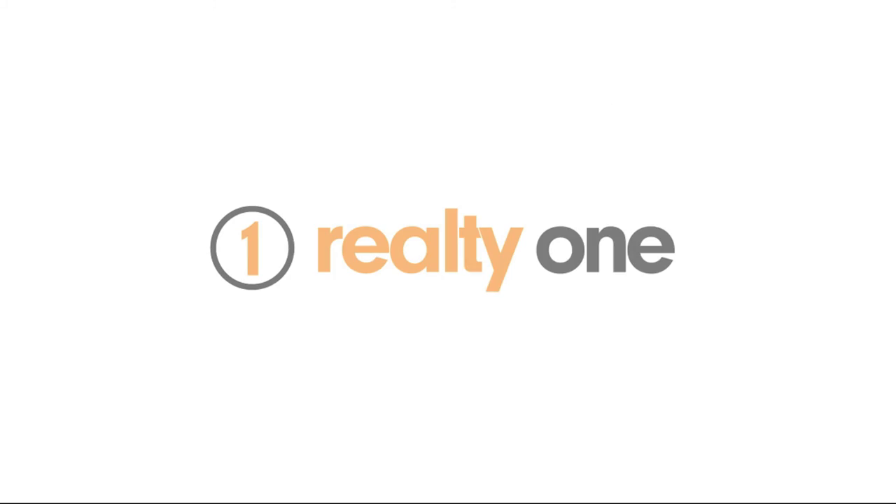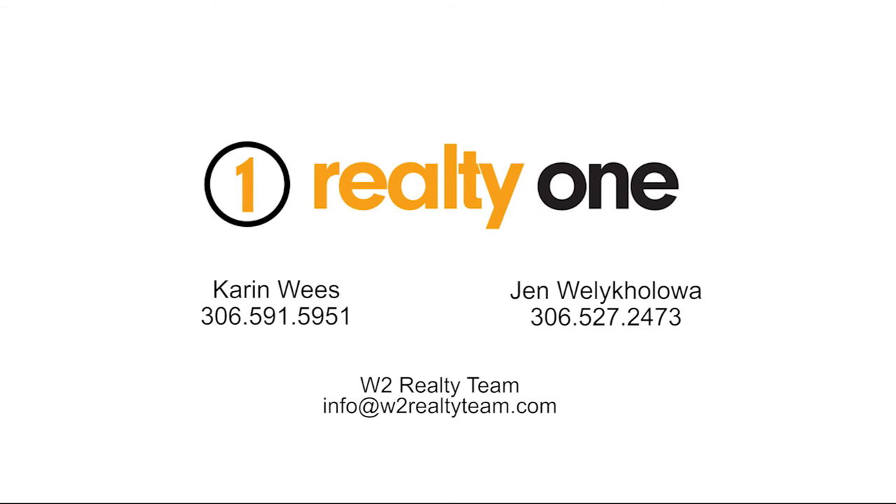Contact us for more information and to schedule your private viewing. Thank you.